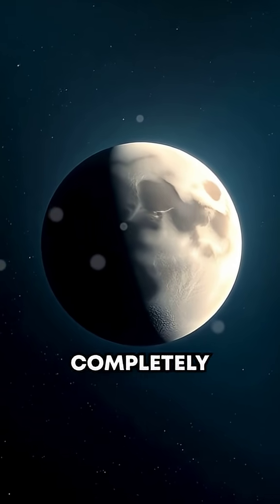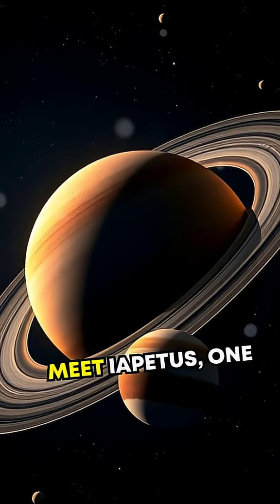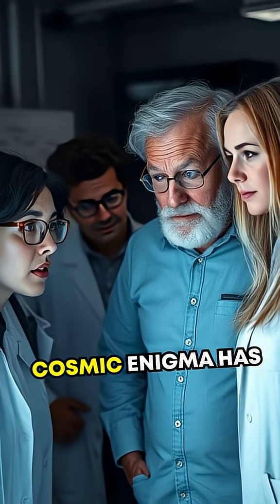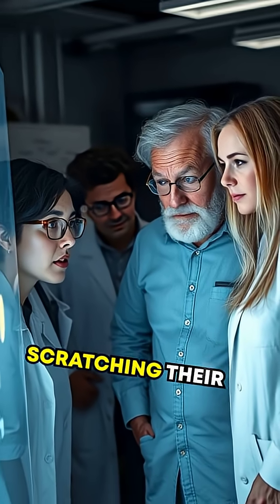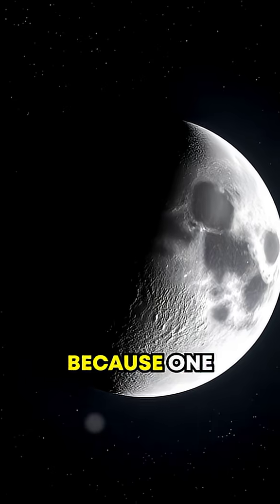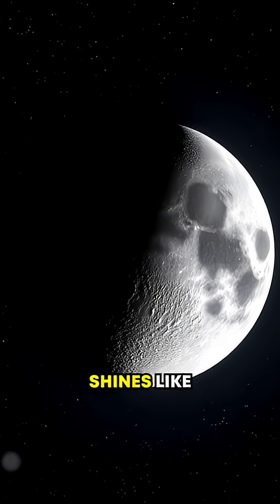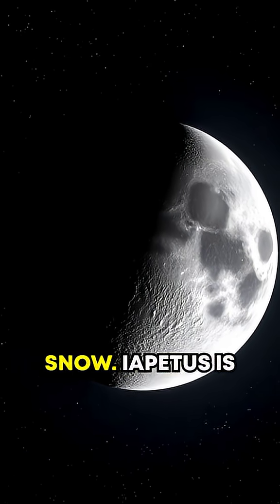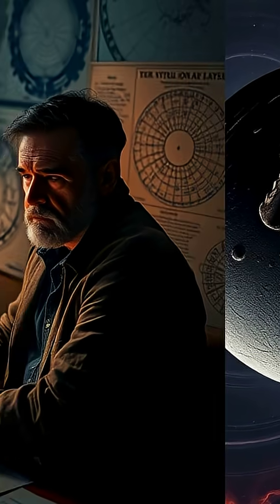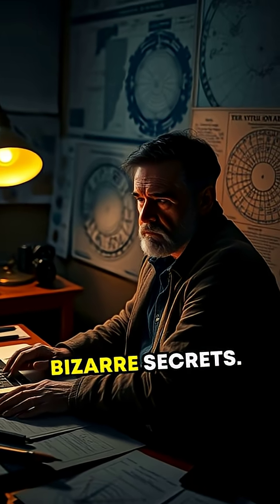Have you ever heard of a moon with two completely different faces? Meet Iapetus, one of Saturn's most mysterious moons. This cosmic enigma has left scientists scratching their heads for decades. Why? Because one hemisphere is as dark as coal, while the other shines like freshly fallen snow. Iapetus is truly a moon of dual personalities. Let's unravel its bizarre secrets.